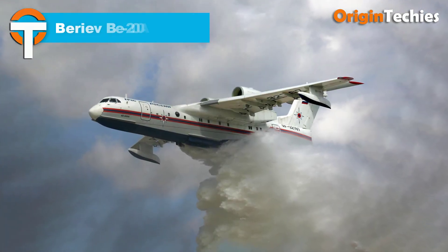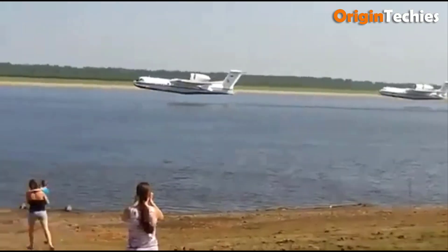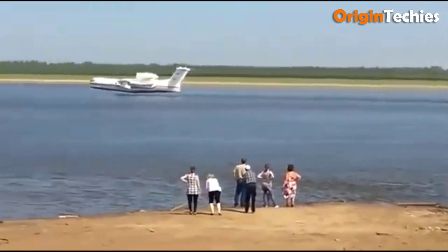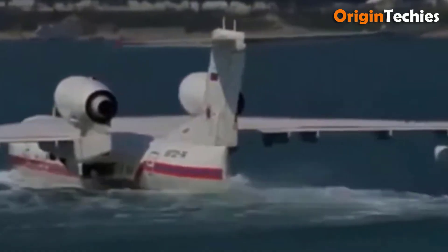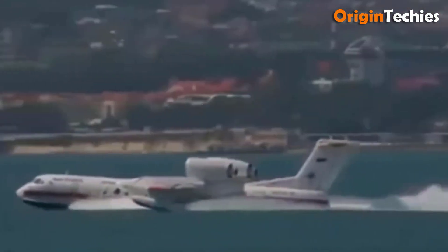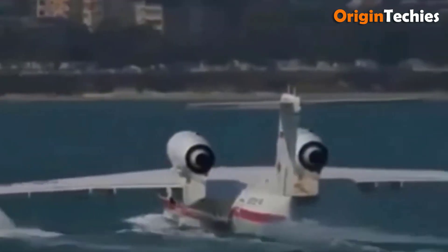Beriev B200 Altair. The Beriev B200 Altair is a versatile amphibious aircraft that excels in various roles from firefighting to passenger transport. With its T-tailed high-wing monoplane design and single-step hull, the B200 offers impressive stability and controllability on water. Constructed primarily from corrosion-resistant aluminum alloys, it features pylon-mounted Progress D-436TP turbofan engines designed to withstand maritime conditions. This aircraft stands out for its remarkable firefighting capabilities, equipped with eight water tanks that can drop 12 tons of water in just 14 seconds. Its retractable landing gear and underwing stabilizer floats further enhance operational flexibility. Inside, the B200 boasts a modern fly-by-wire cockpit with advanced navigation systems, including satellite navigation and autopilot.